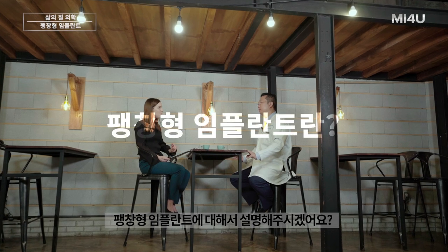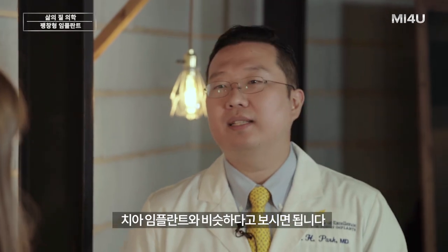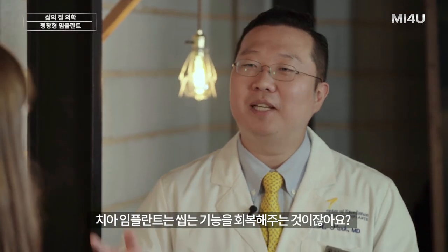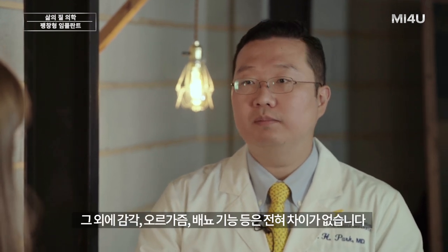Could you tell us a little bit more about the inflatable penile implant? You can think of it as a dental implant. When you have a dental implant, it restores your ability to chew, but it doesn't take away any of the sensations, taste, salivation, or swallowing. A penile implant is just like that — it only restores the erectile function; sensation, orgasm, and voiding function are unchanged.